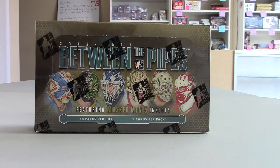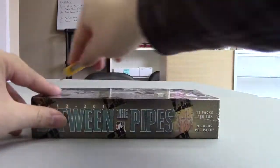Hey Michael, got your order — 12-13 ITG Between the Pipes box break. Let's hope you get something nice.